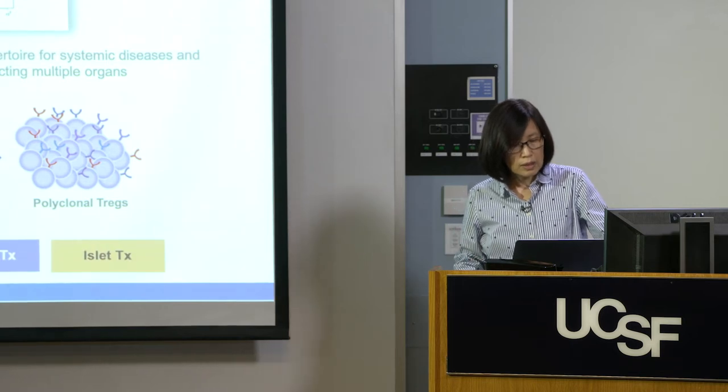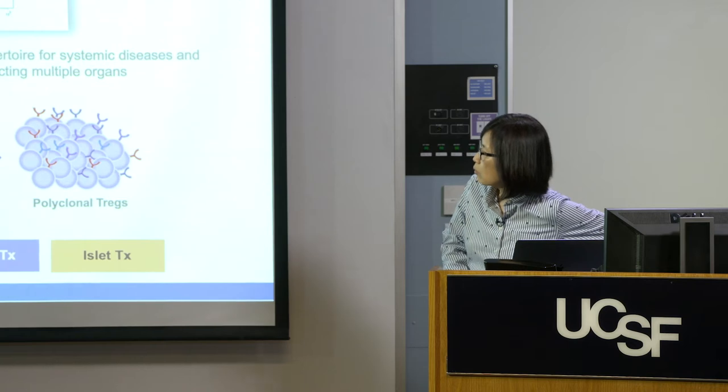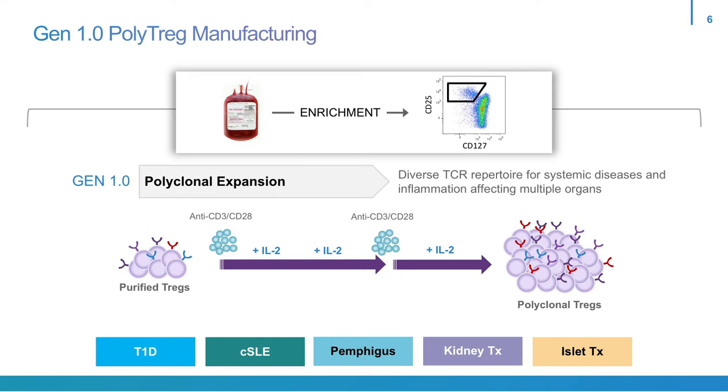With this polyclonal expansion protocol, we have embarked on five different patient populations in six different clinical trials in type 1 diabetes, cutaneous lupus, pemphigus, and kidney transplantation and islet transplantation.